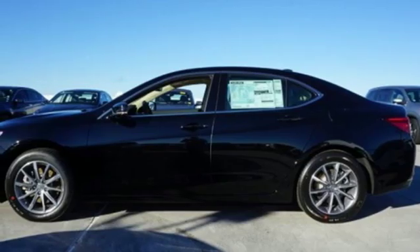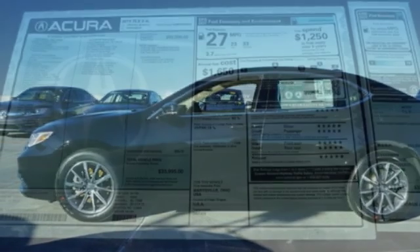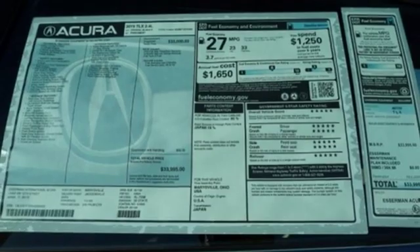Front heated bucket seats, gas pressurized shocks, auto-dimming rear-view mirror, and power heated mirrors.